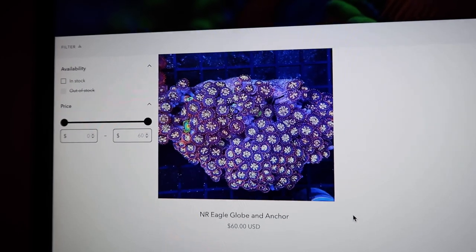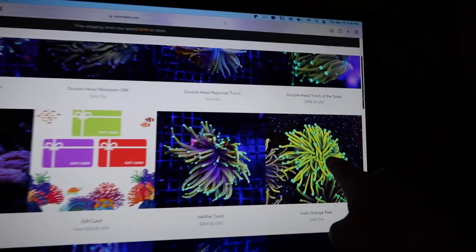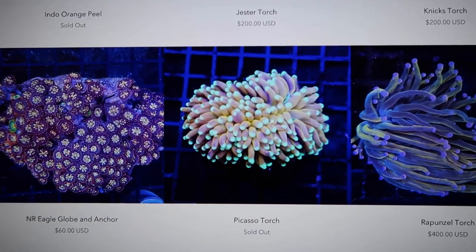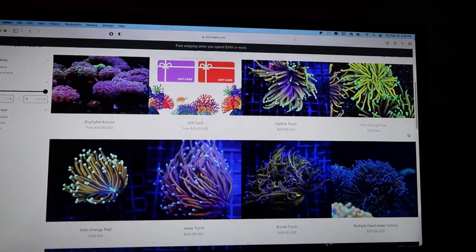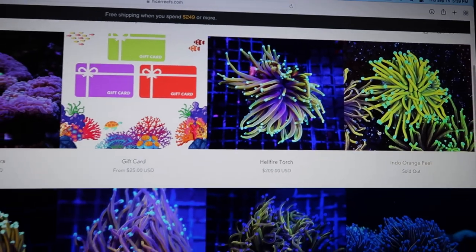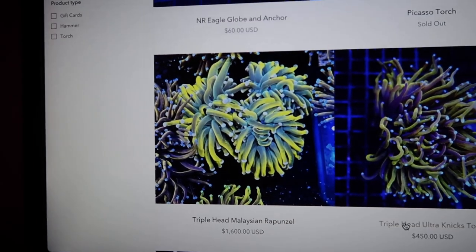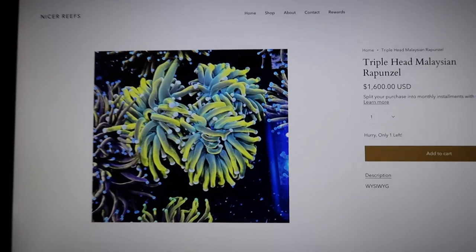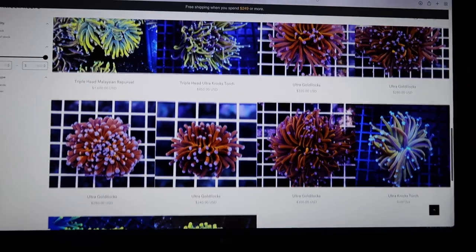Those are nice. They got a ton of Euphyllias. This guy is sweet, look how bright it is. That Picasso torch is nice too. They got a lot of high-end stuff. They got the New York Knicks for $200 — that's not bad at all. Triple head. Malaysian Rapunzel, look at that crazy thing — $1,600. That is crazy looking. So many torches.